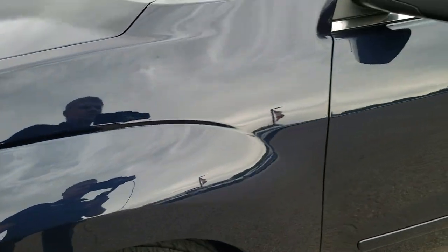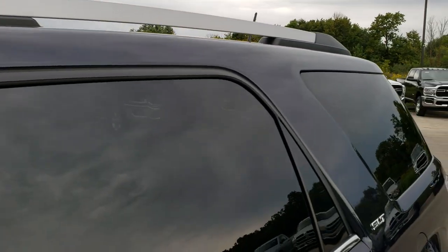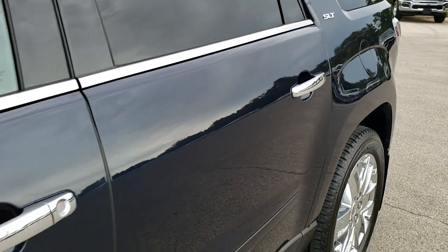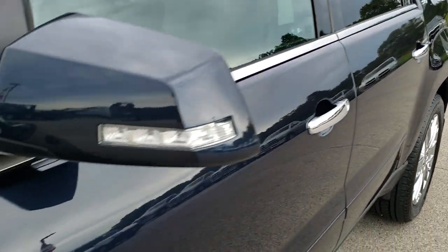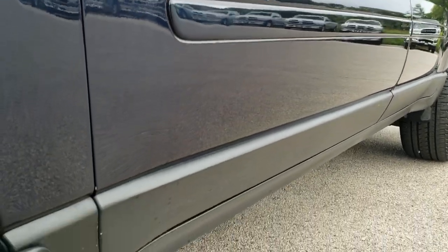Dark sapphire blue is the color. We shoot all of our videos in 1080p, so if you have HD capabilities on your computer, tablet, or smartphone device, turn them on right now because it is like you're right here looking at the vehicle with me. And definitely your best way to check out the vehicle before seeing it in person.